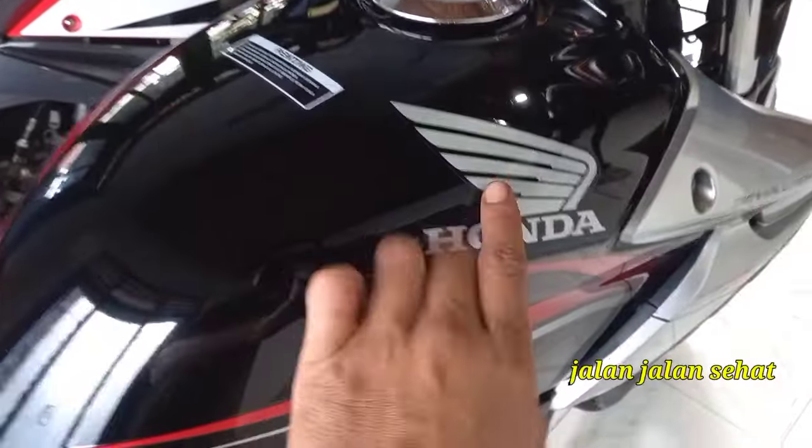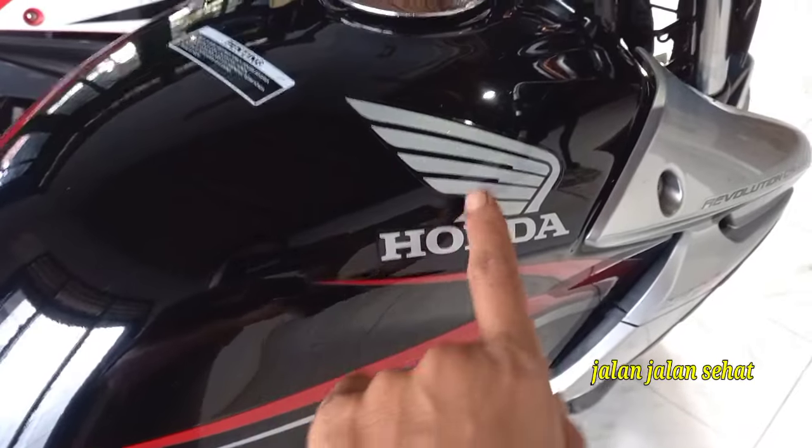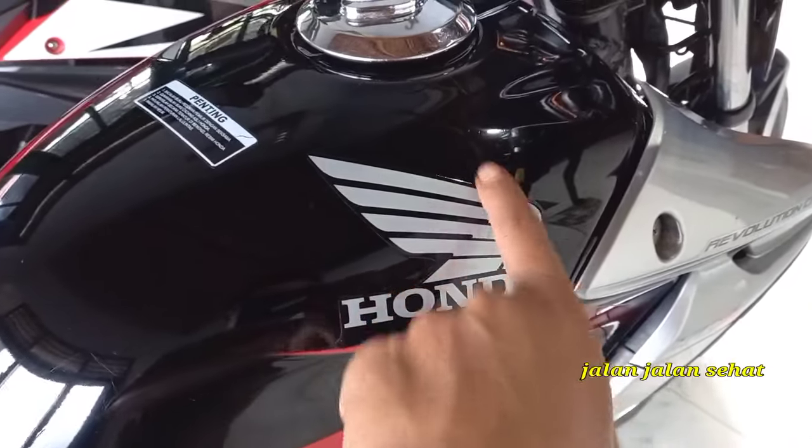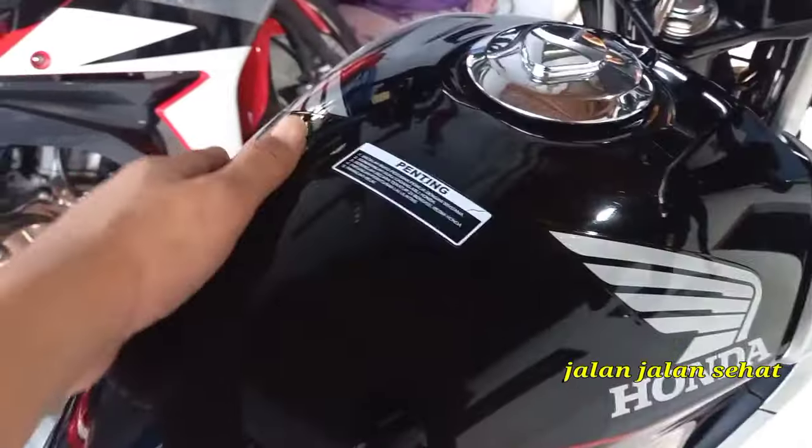Dilihat tankinya, ori strippingnya tertanam di dalam clear ya, dalam clear coat. Kalau ori stiker kayak gini, ini aja nih belum luntur ya, masih bagus.